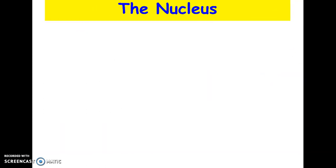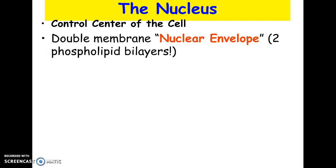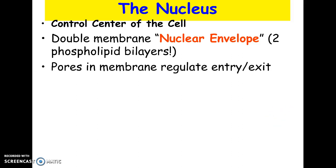The next biggest thing you would see going into a cell would be the nucleus — the most obvious, largest cell structure. It is the control center, but technically it's really the DNA that's controlling what proteins are made. It actually has two phospholipid bilayers — a double membrane — so it's very well protected, but it does have little pores in it that regulate what can pass in and out. For example, DNA cannot leave the nucleus — it's too big, so your chromosomes are stuck in there.